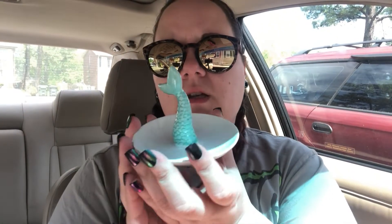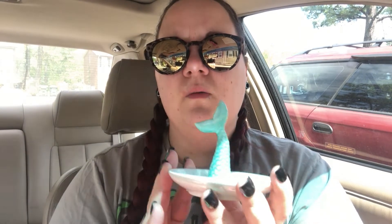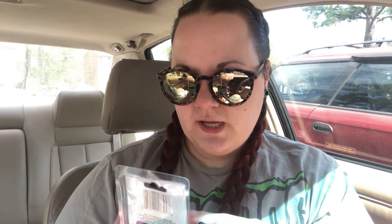I also went ahead and picked up another trinket dish — I couldn't leave it behind, it was the only one left. It's a super cute teal mermaid tail. And then the last thing in this bag was a seven-piece decorative tape set. I don't love all the colors but I mainly got it for the pink cheetah/leopard print and the two gold ones.